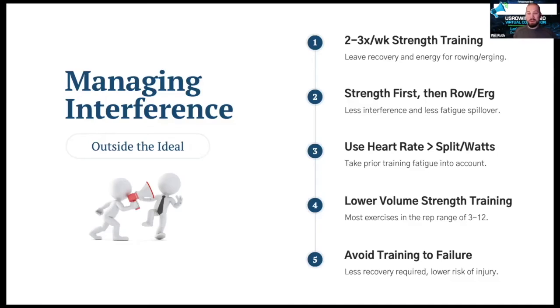This next one may be a little counterintuitive: if you have a choice, strength train first and then row or erg after that. Frank Clayton mentioned there will be a negative performance effect on the erging or rowing afterward, so if you've got a test, don't do strength training first. But if we're just doing training pieces, there's less interference and less fatigue spillover if we do strength training first, have a short window, and then do rowing or erging after. And this is especially beneficial if we can use heart rate or blood lactate instead of split or watts — as you heard from Dr. Seiler today. Using heart rate or blood lactate takes prior fatigue into account in a way that split or watts wouldn't.